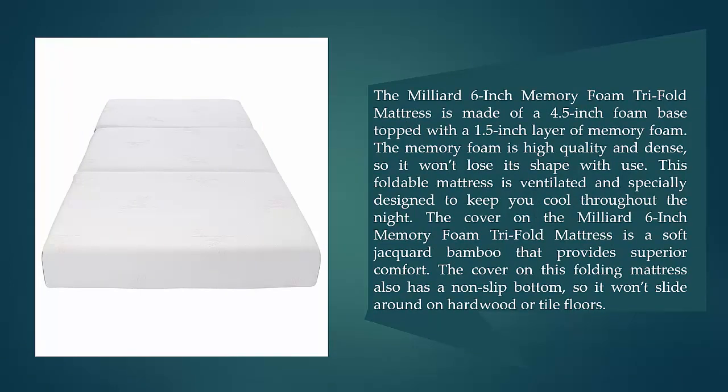The Milliard Six-Inch Memory Foam Trifold Mattress is made of a 4.5-inch foam base topped with a 1.5-inch layer of memory foam. The memory foam is high quality and dense, so it won't lose its shape with use. This mattress is ventilated and specially designed to keep you cool throughout the night. The cover is a soft jacquard bamboo that provides superior comfort.